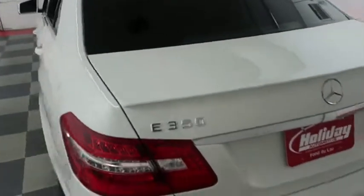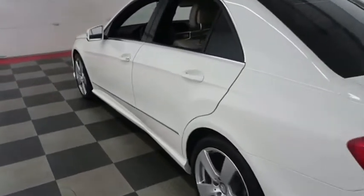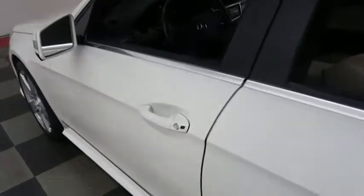Holiday Automotive is located on the corners of Highways 41 and 23 in Fond du Lac. We're Wisconsin's largest used car dealer, so it's certainly worth the trip.